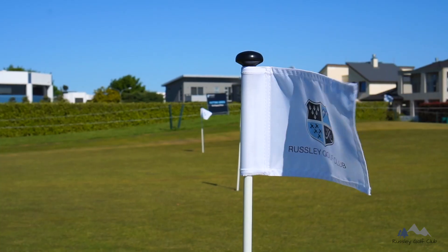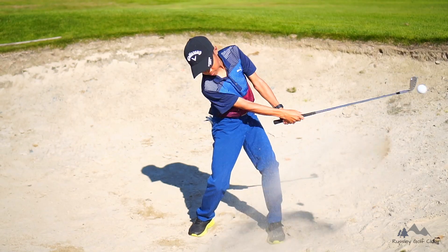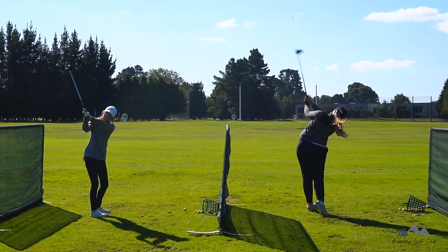Our practice facilities are based just around the corner. Designed to cater for all levels of golfers, enjoy warming up on our putting and chipping greens, practice bunkers and of course our well-groomed driving range.